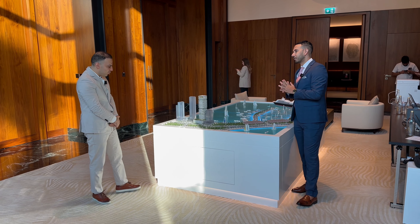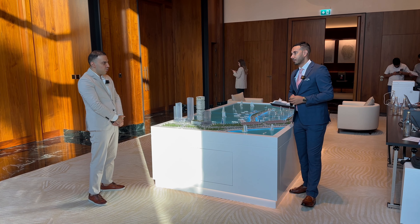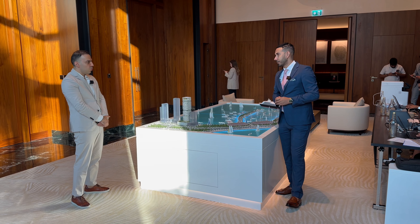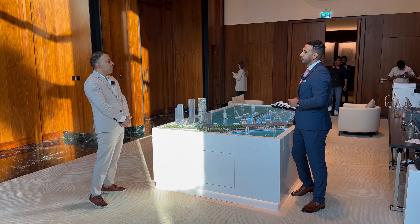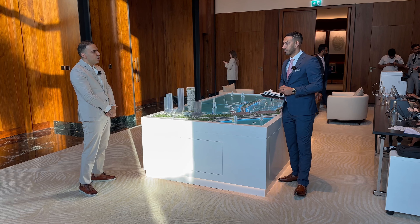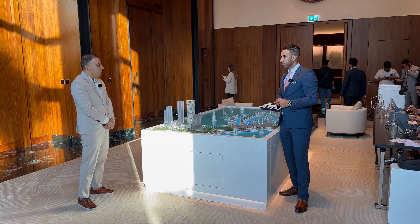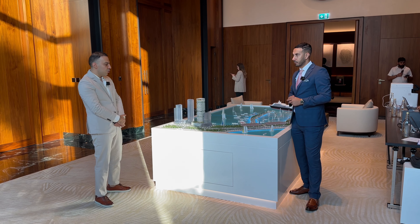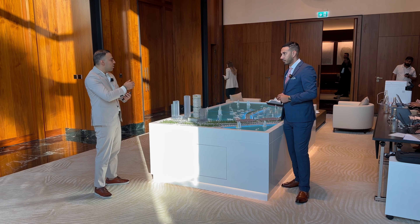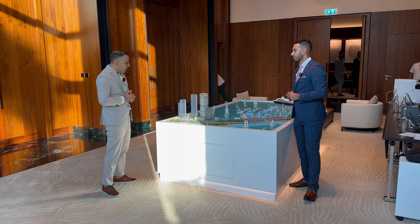Pleasure to have you here today. Let me take you through the new brand we are launching in Dubai's real estate market. Our chairman decided to have two brands under the Omniyat Group: Omniyat as the ultra-luxury segment focusing on the price range between 25 million up to 1 billion dirhams, and the new brand I'm presenting today, called Beyond, focusing on the luxury segment of Dubai's real estate market.